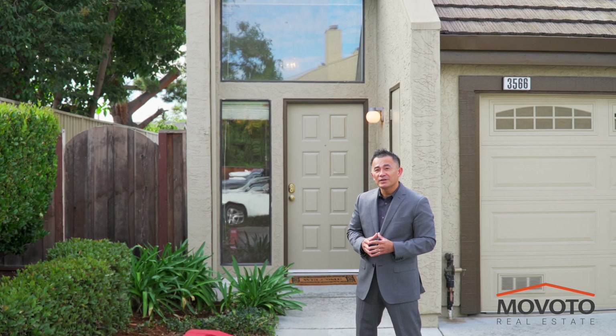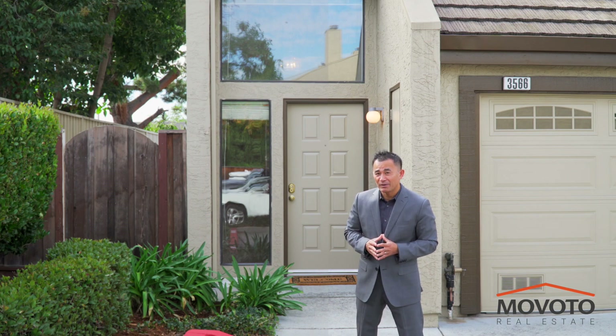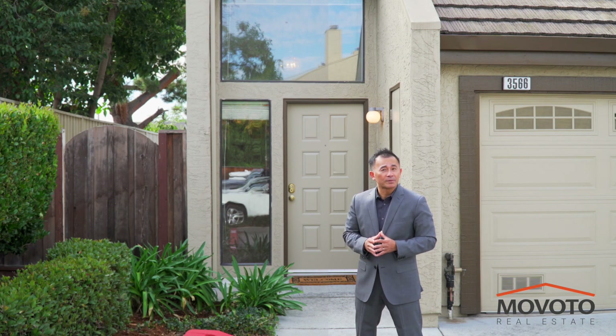Hi, I'm Tung Nguyen, and welcome to another exclusive listing by Movoto Real Estate. Today I come to you from 3566 Jerrigan Drive in San Jose, California, 95121. Please join me as we tour this very spacious townhome that's been very well kept by the original owner and its surrounding areas.